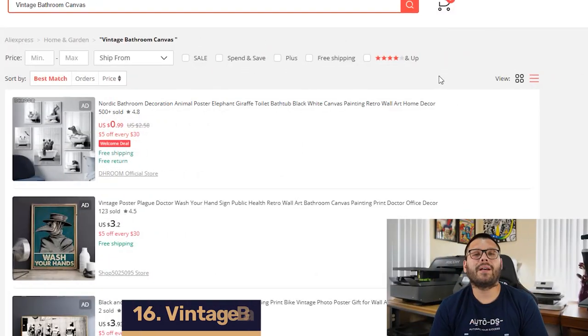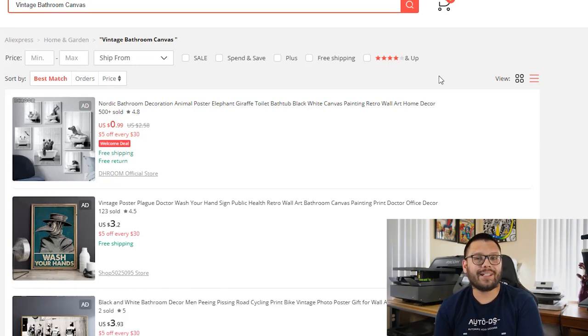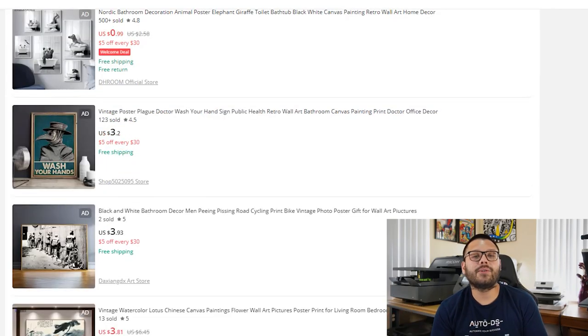Up next on our number 16 spot, we have vintage bathroom canvases. These are great to have in your bathroom, especially for those times when people forget their phones outside. There are a lot of fun variations to choose from as well as different sizes. These are typically made out of canvas but can come with a few different mounting materials — some can be mounted on wood, some on plastic or metal. You can expect to source these anywhere between $2 to $25 on sites like AliExpress.